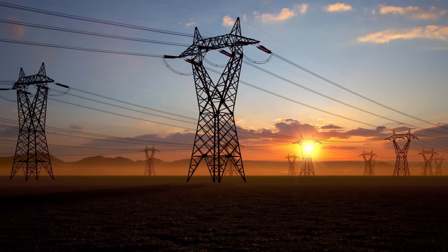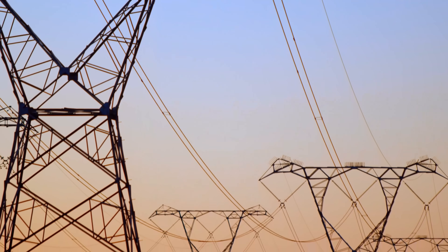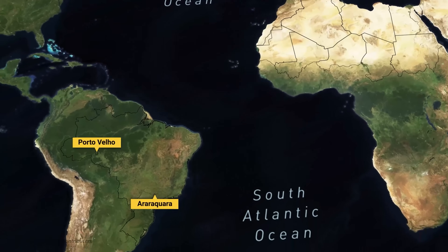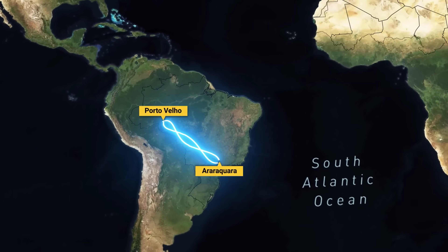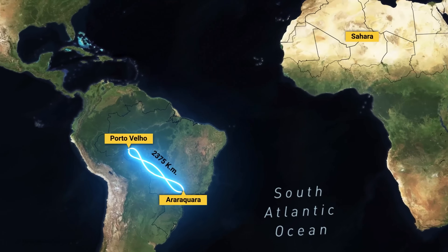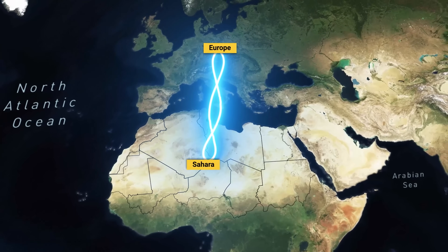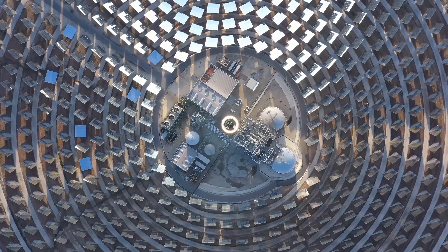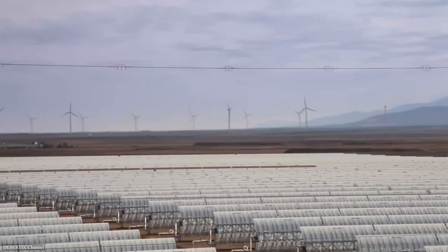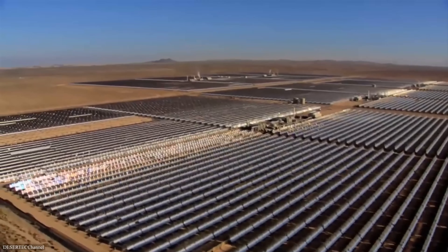But nothing had ever been built on this scale before, and even the most technologically advanced power cables lose about 3% of energy per every 1,000 kilometers. The longest power link is in Brazil — the Rio Madera line — and transports power over a distance of around 2,400 kilometers. For Desertec to be a success, the energy would need to be transported from the Sahara to Europe, more than 3,000 kilometers, which would greatly reduce the profit margins of every energy project planned in the Sahara.